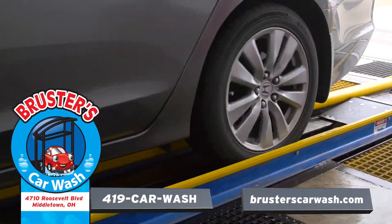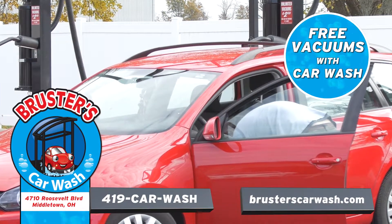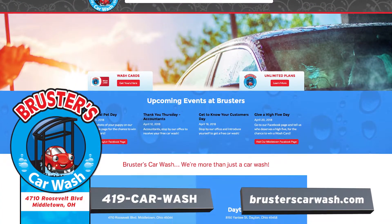Our Express Car Wash gets you in and out and on your way looking shiny and new. Plus, Brewster's has free unlimited vacs with every car wash. Stop by Brewster's Express Car Wash in Middletown or visit us at BrewstersCarWash.com to get your discount wash cards today.